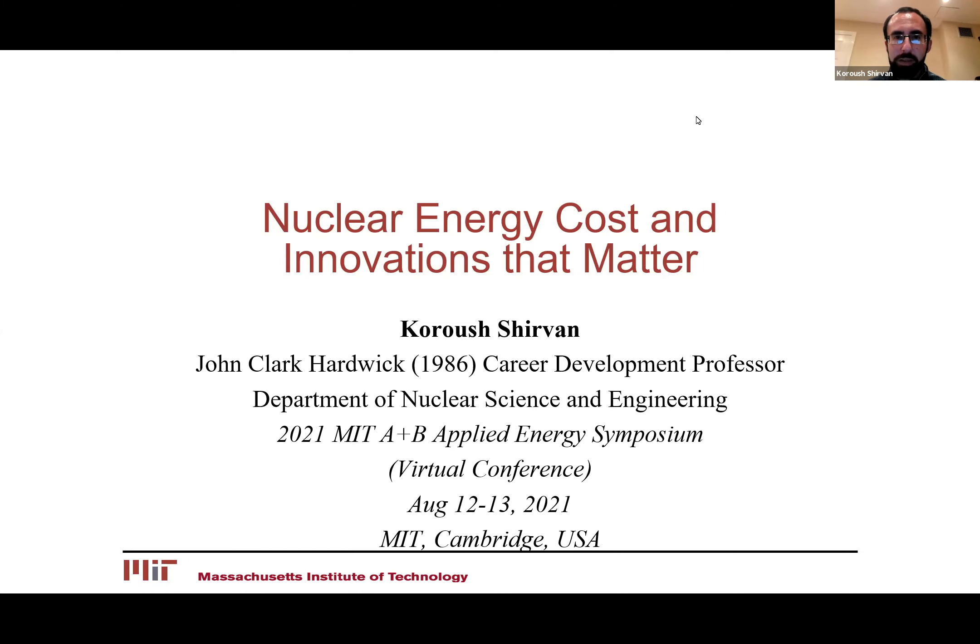Hi. My name is Karusha Ram. I'm a faculty in the Department of Nuclear Science and Engineering at MIT. Today I'll talk about nuclear energy costs and innovations that matter.